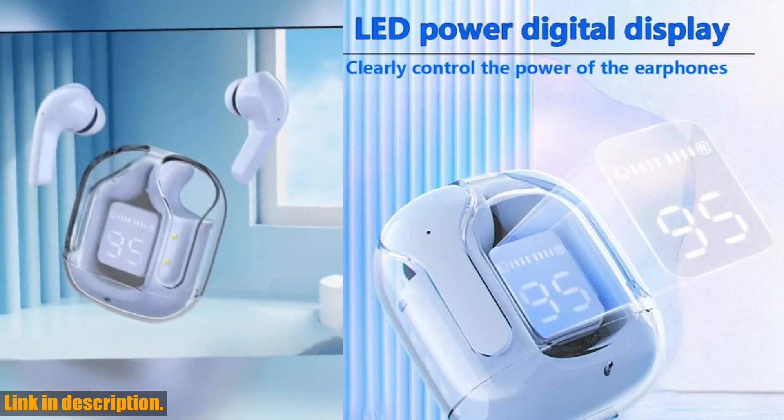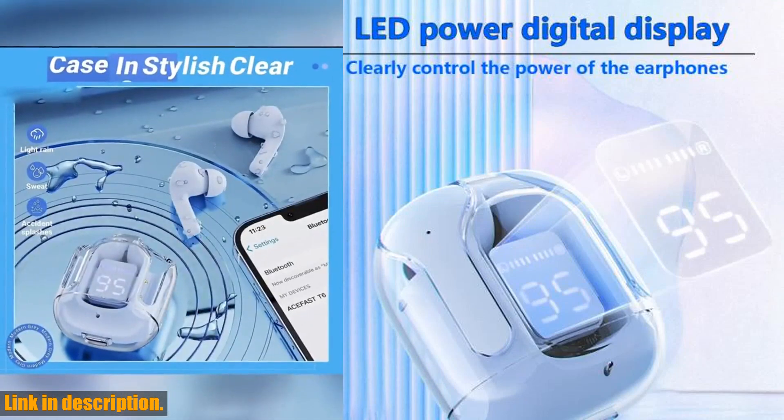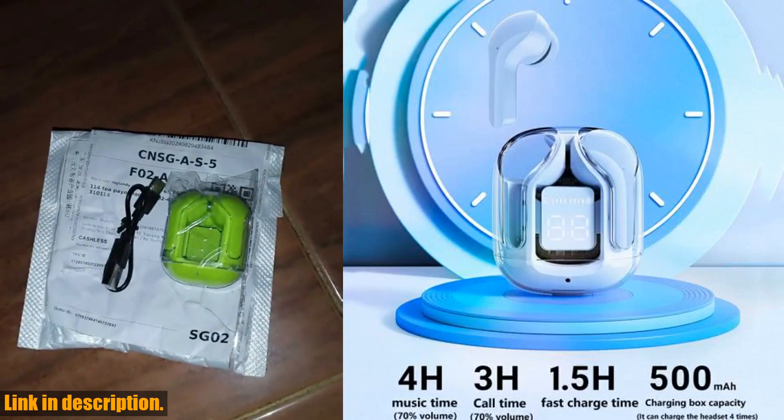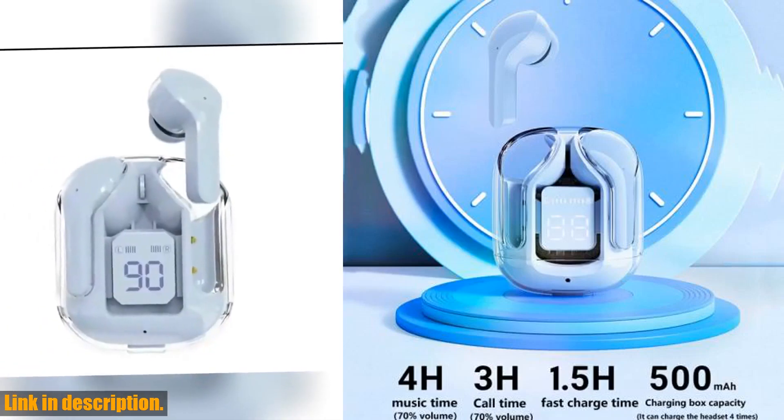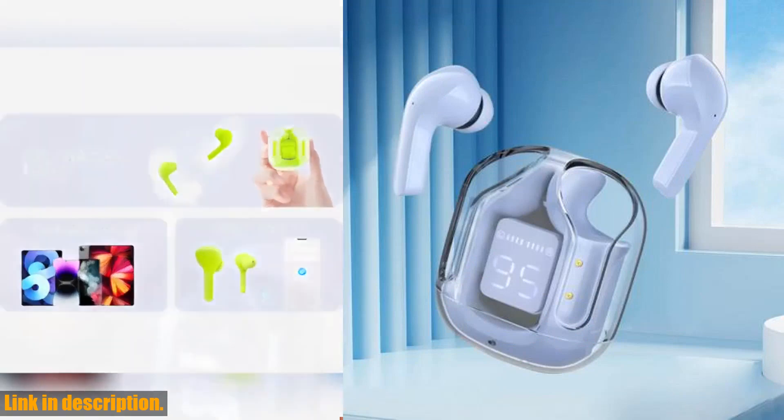And let's not forget about the LED digital display and colorful design. With the futuristic translucent charging box and a total of 5 colors to choose from, these earbuds are not only functional but also stylish.